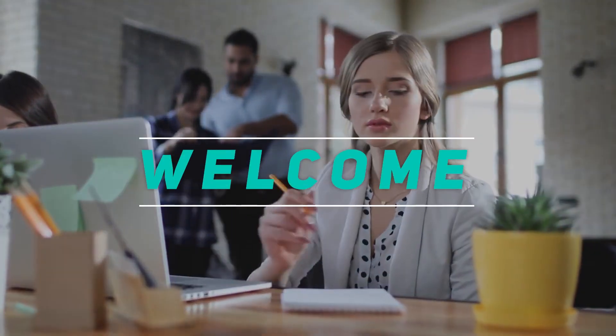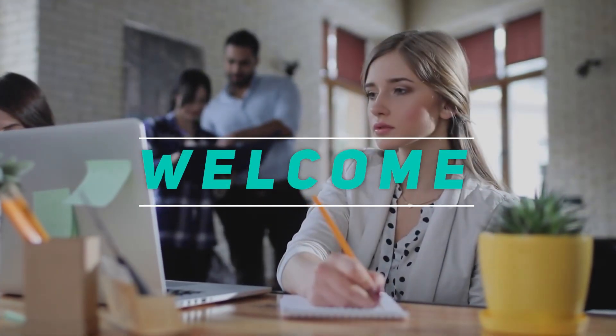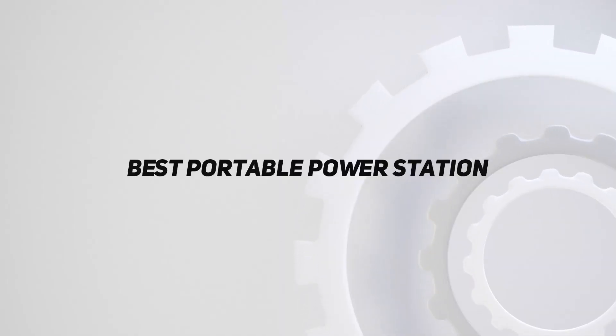Hey, welcome back to my channel. In this video, I'm gonna talk about the top 5 best portable power stations.